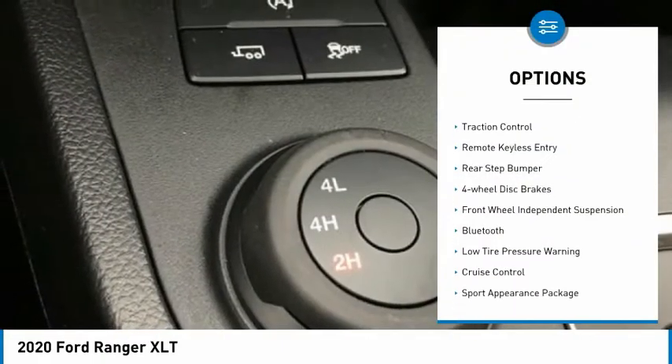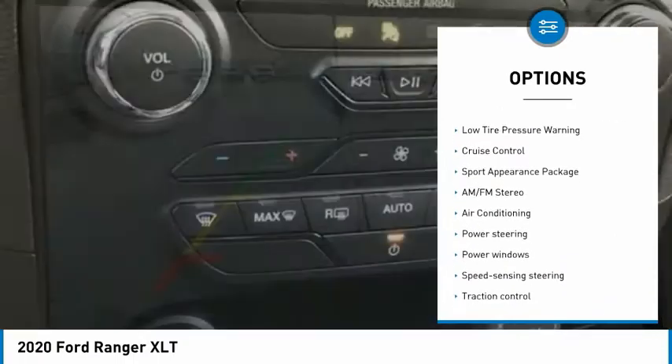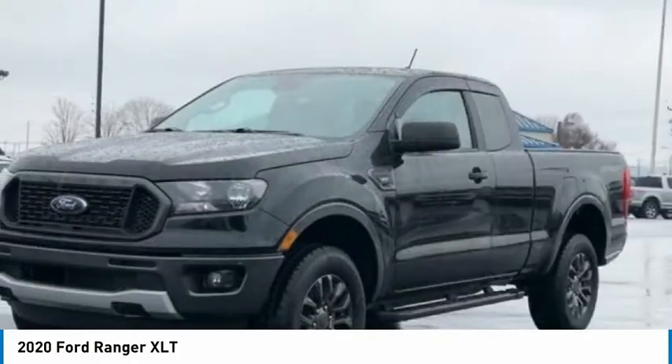Electronic stability control. Brake assist. Traction control. Remote keyless entry. Rear step bumper. Four wheel disc brakes. Front wheel independent suspension.